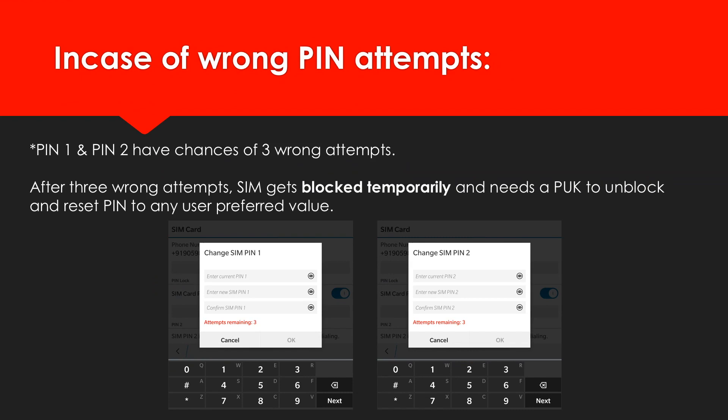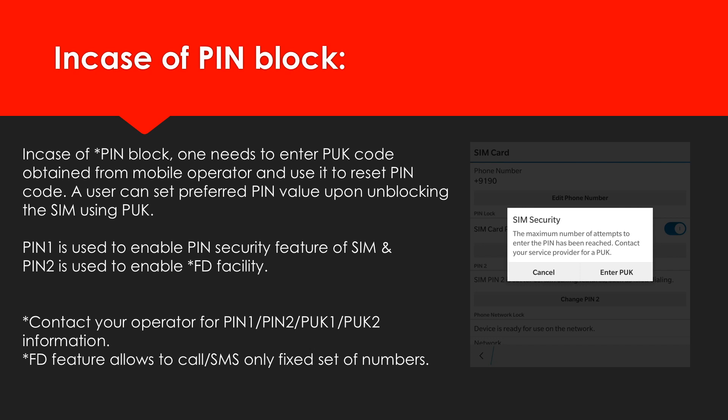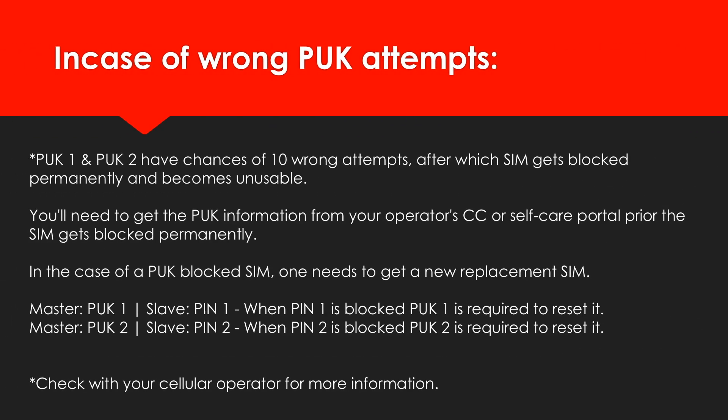What happens in case of wrong PIN attempts? You don't need to worry as you will have chances of 3 wrong attempts. In case of 10 wrong PUK attempts, your SIM will be blocked permanently. You will then be required to get a new replacement SIM to continue using your mobile services.